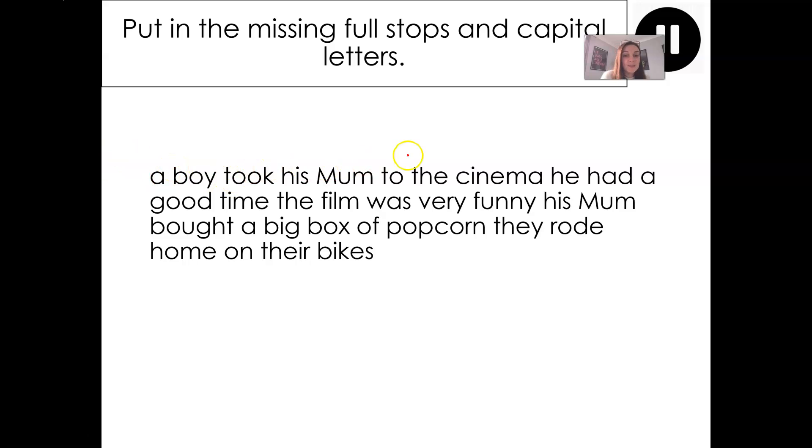A boy took his mum to the cinema. He had a good time. The film was very funny. His mum bought a big box of popcorn, they rode home on their bikes. Can you see here that there's no punctuation to show me where the end of one sentence is and where the beginning of the next one starts? That means I need to be careful, and when I rewrite this paragraph out in my book I need to make sure that all the full stops and all of the capital letters are accurate.